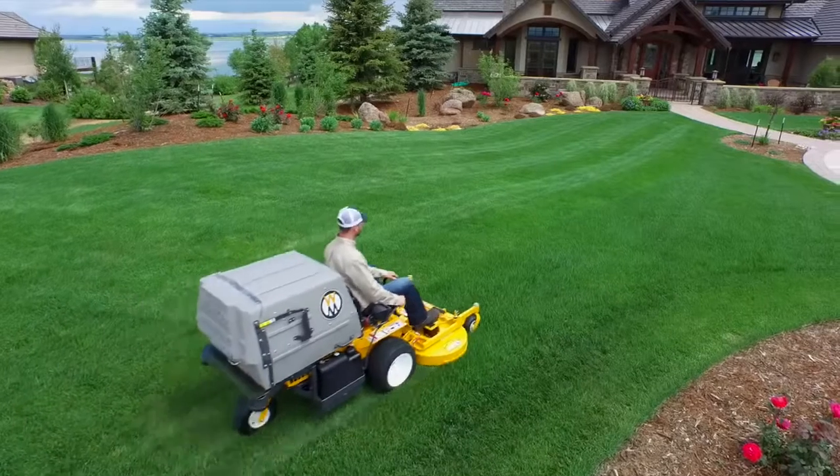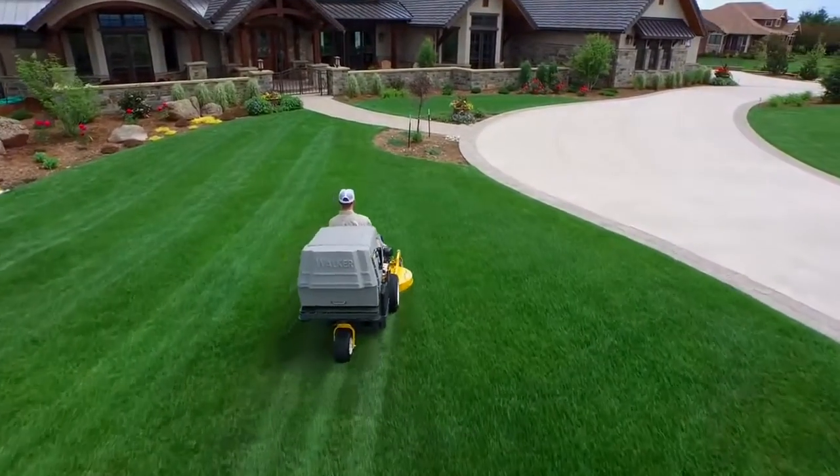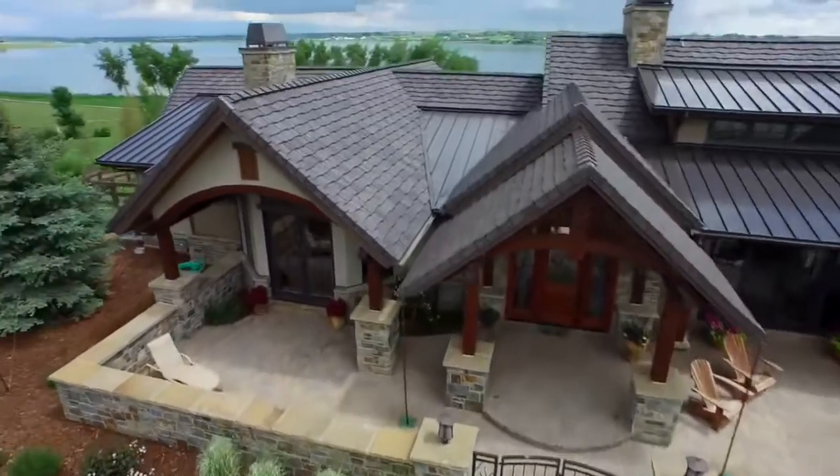The C19 and C19i are the latest options of one of our longest running models. Both are designed from the ground up to be compact, high production mowers, ideal for commercial and residential operators.